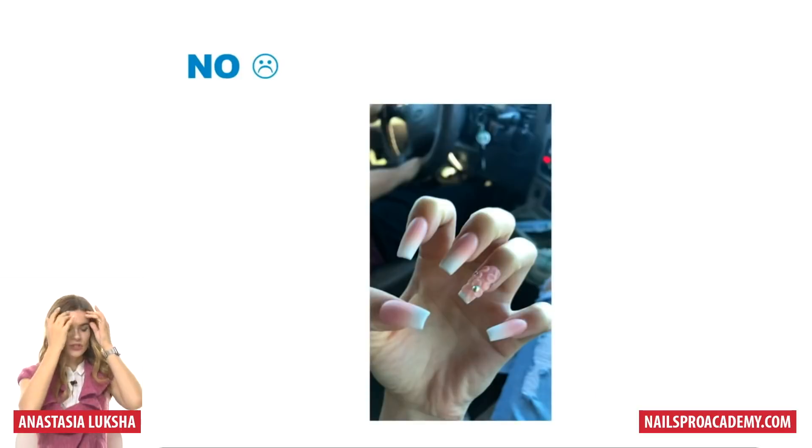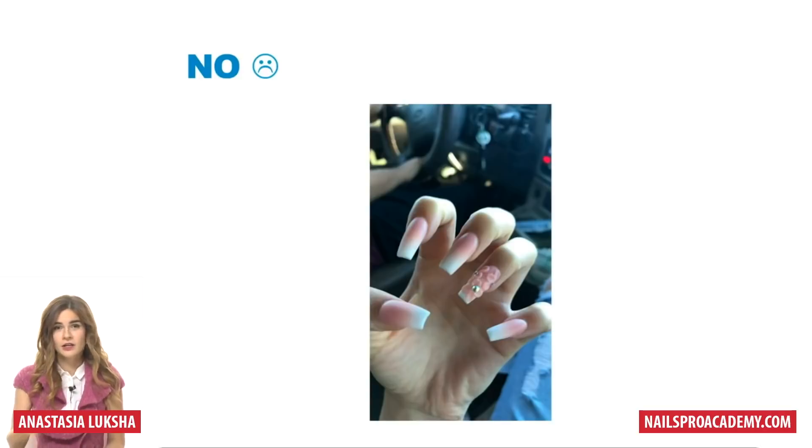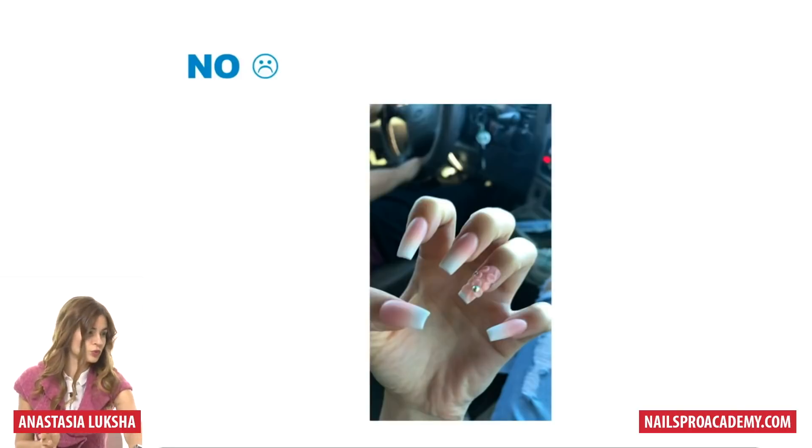Another example that's not as bad but still has a blurry picture in the background — looks like a highway, probably driving somewhere. It's not really matching with the nails. Why not just take a picture near the steering wheel, near the window, outside — a solid background works just fine.